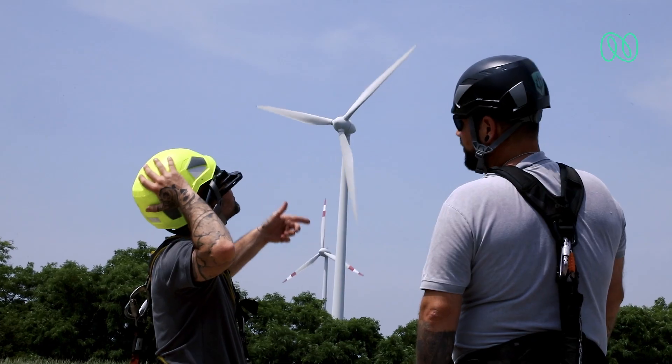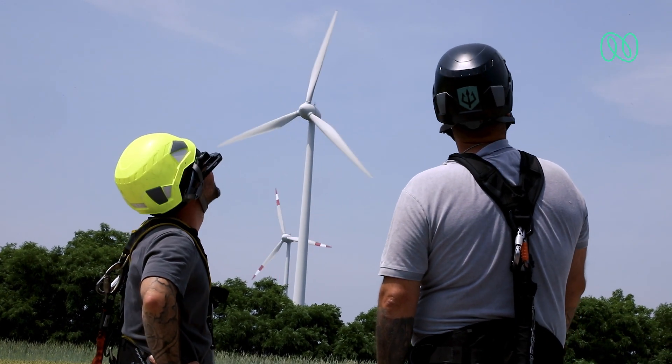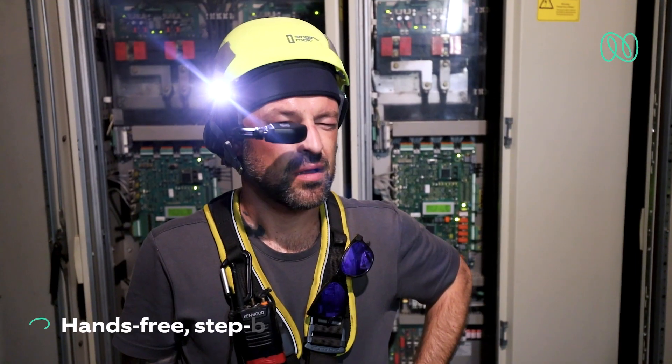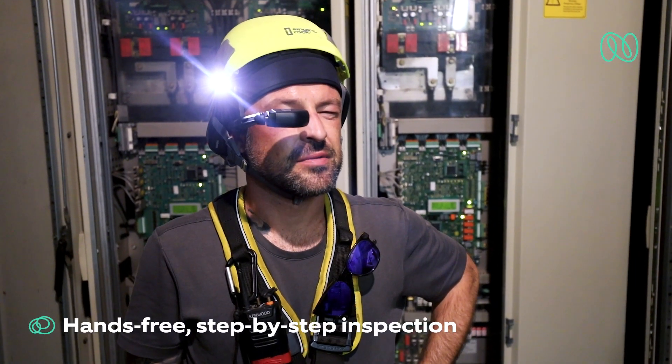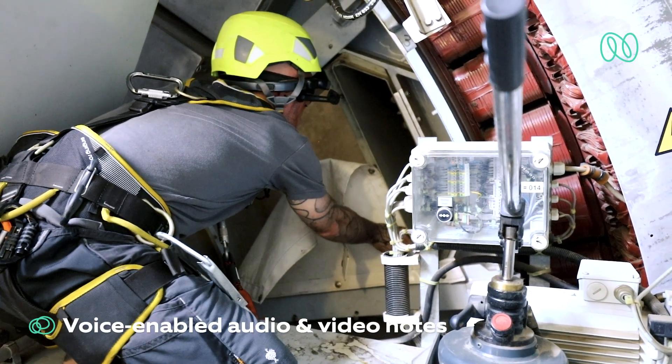At the site, inspectors divide the checklist among themselves and start with the inspection process. Smart glass enables hands-free, step-by-step inspections with audio and image recording to record the defect details.